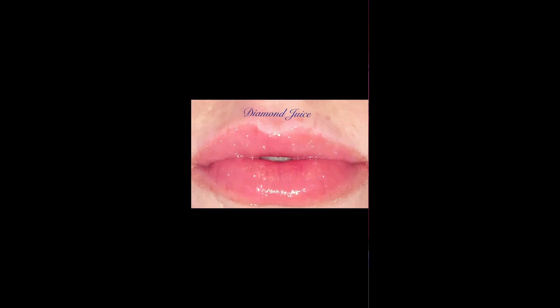Diamond Juice is so pretty — it's not quite a nude, I would say it's a very light sparkly brown. As you can see in the photo, it's super pretty. I'm really happy I have these photos up for you guys because, like I said, my lighting is not that great yet, but we will get there.